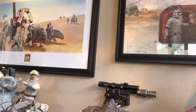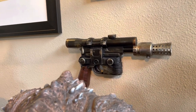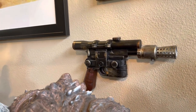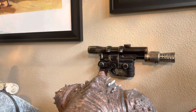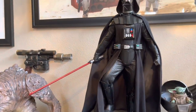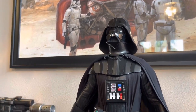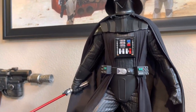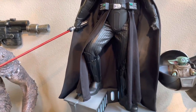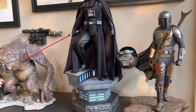Got a Han DL-44 blaster — it's an Etsy custom, not totally accurate, but just a cool little accent piece on the wall. Looks good. Got the quarter-scale Vader from Sideshow. I don't think the electronics are working right now, I don't have it plugged in, but great piece. Love it. Pretty standard look at Vader, but it really just helps tie the room together.